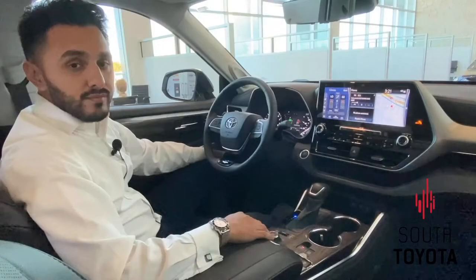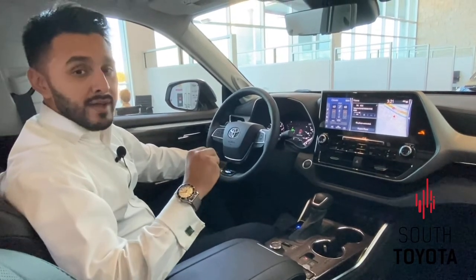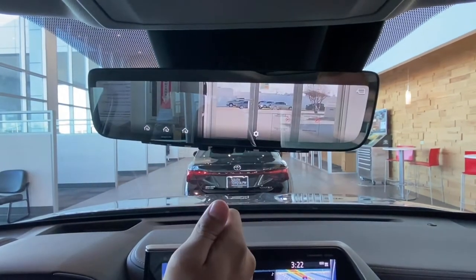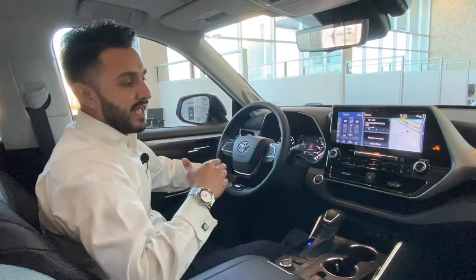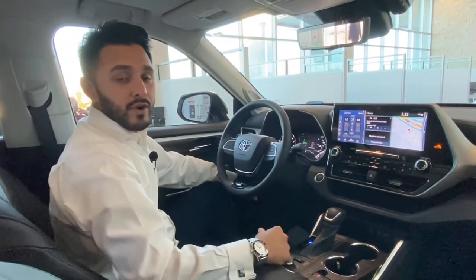One of my favorite features on the Platinum is the digital rearview mirror display right over here. At a flip of a switch, it gives you a live image display of anything behind you, protecting you and your surroundings. Once again, my name is Eddie Benales with South Toyota.